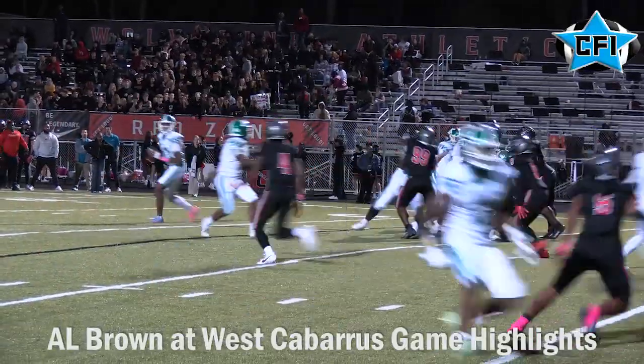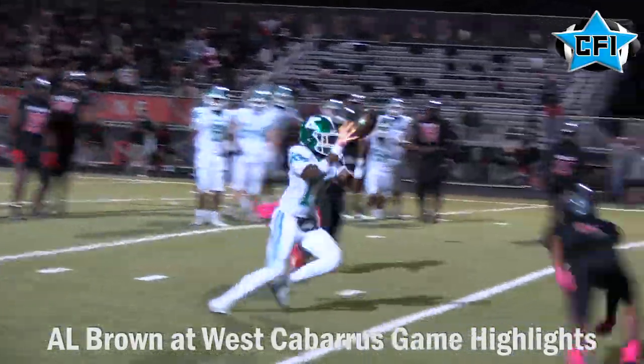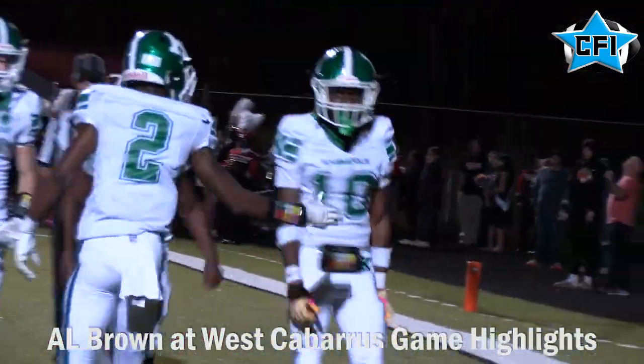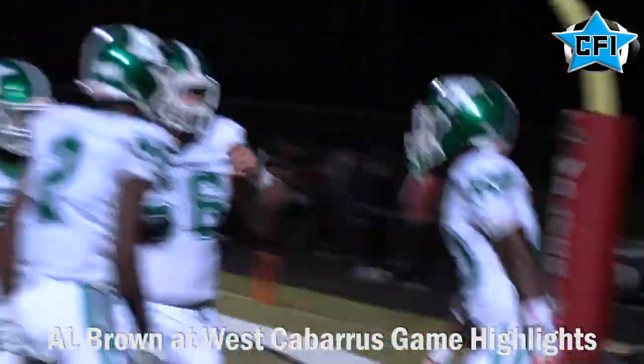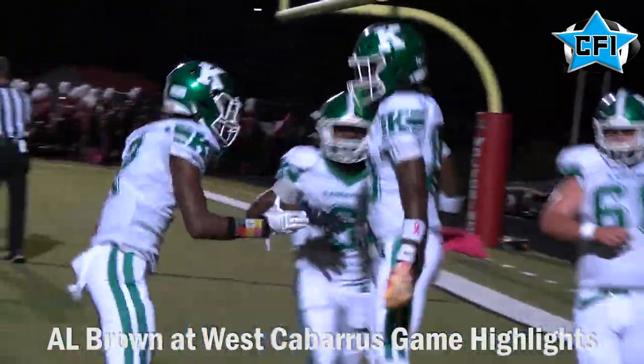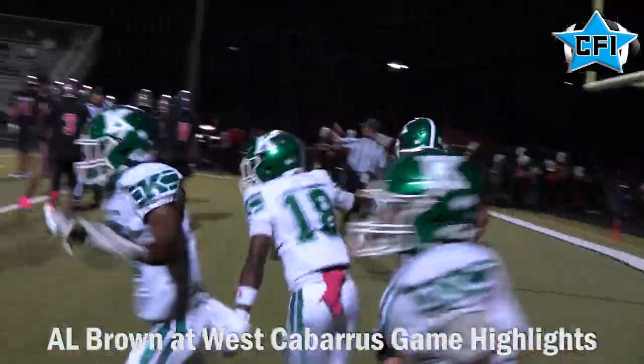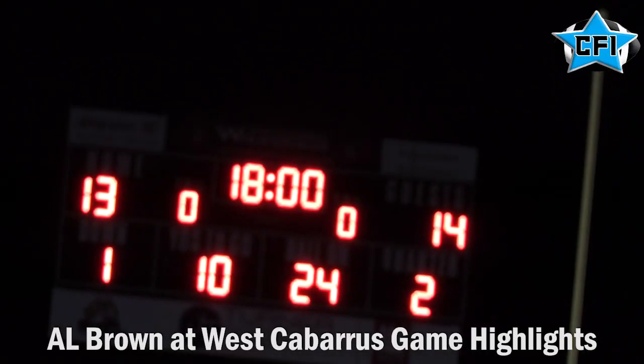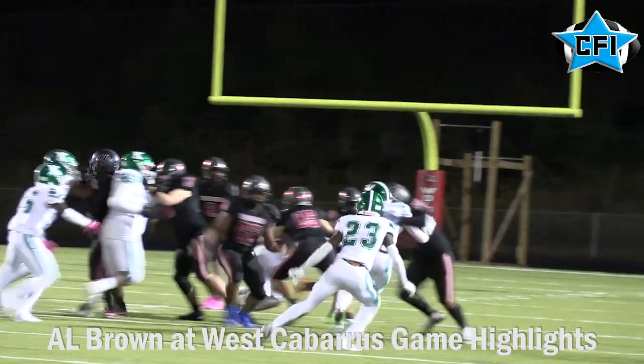A muffed kickoff recovered by A.L. Brown sets up this C.J. Gray touchdown pass to number 18. And in a half that West Cabarrus really kind of dominated, A.L. Brown led 14-13 at halftime, and they went into the locker room with a lot of momentum.